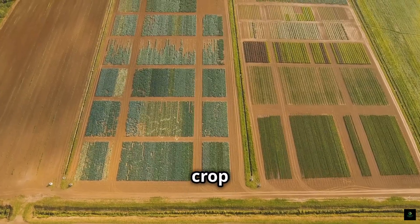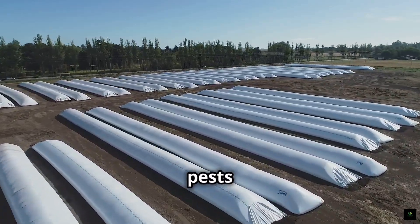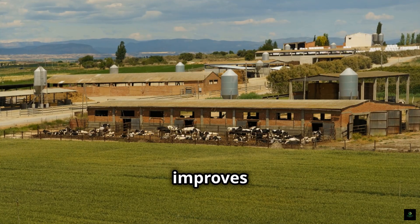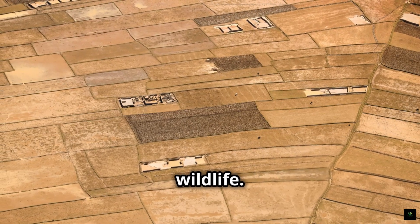Third, crop diversity is key. Growing a variety of crops instead of just one or two helps prevent pests and diseases. It also improves soil fertility and supports a wider range of beneficial insects and wildlife.